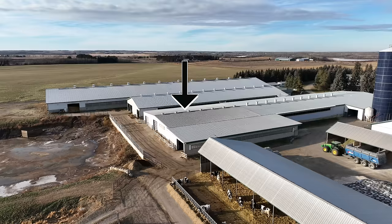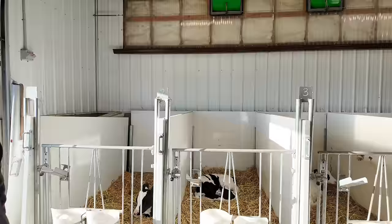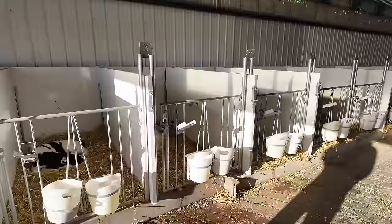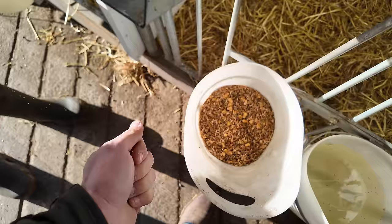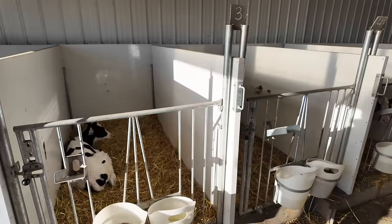This is the calf barn. Calves come here after a few days from the front of the barn and get two liters of milk three times a day. They're kept in individual pens and after about four weeks they're grouped together. They feed pasteurized whole milk and a powdered grain. Since switching to that powdered grain they haven't had a single case of scours in two to three months.